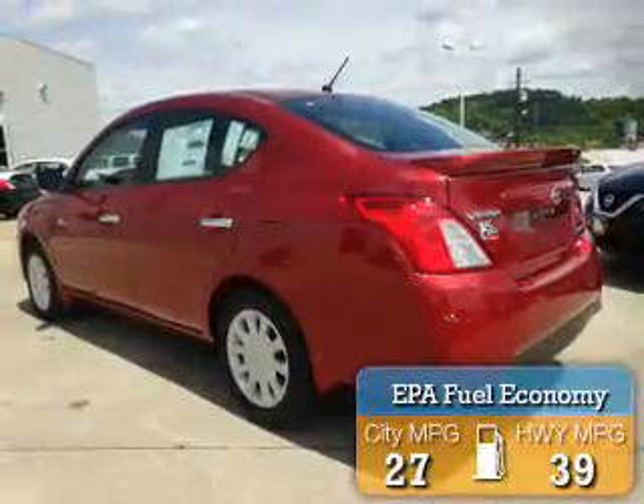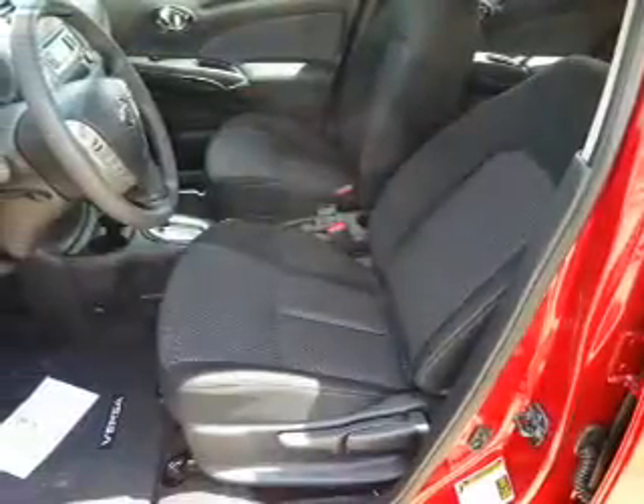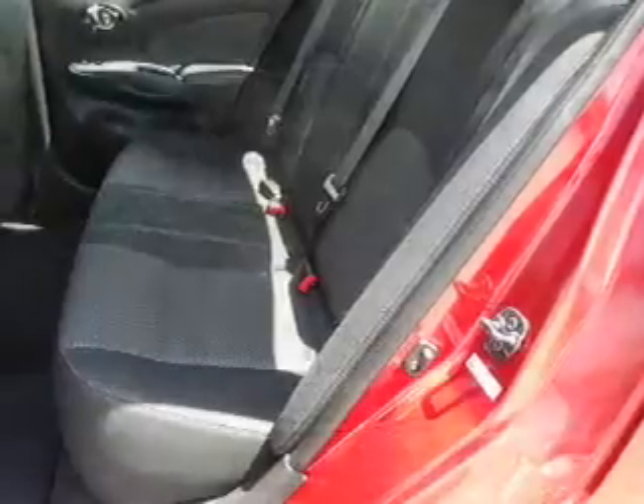Great fuel efficiency saves you money by requiring fewer trips to the gas station. The features include electric trunk, blind spot sensors, auto dimming mirrors, an alarm system, and keyless entry.